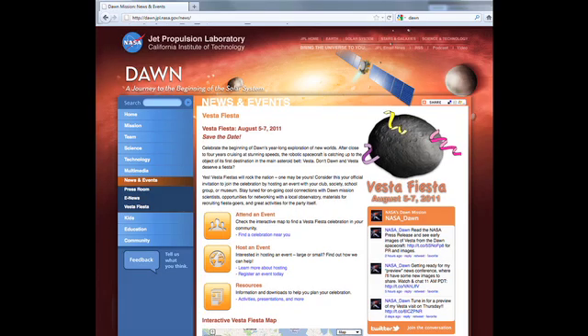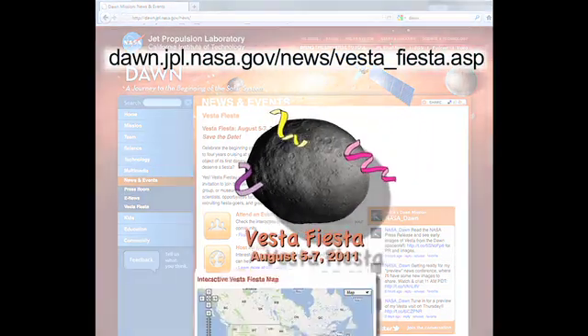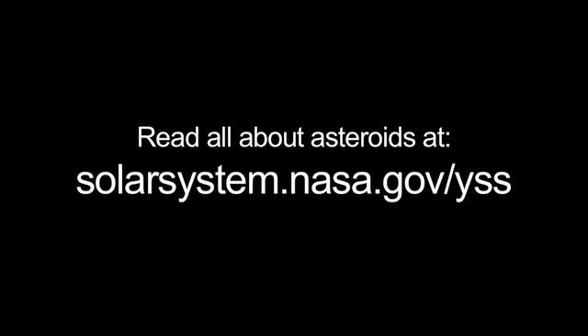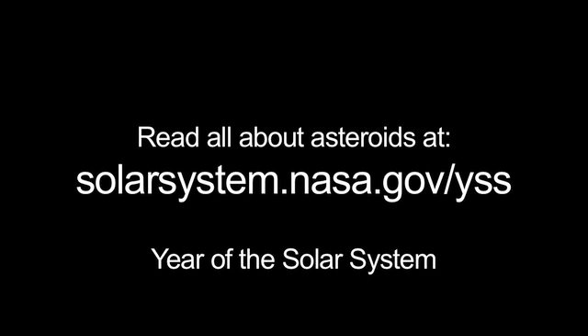Check out the Dawn Mission's Vesta Fiesta event page and find a viewing event near you, or host a Vesta viewing event yourself. You can read all about asteroids at solarsystem.nasa.gov/yss for Year of the Solar System.